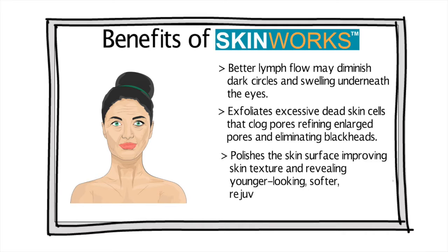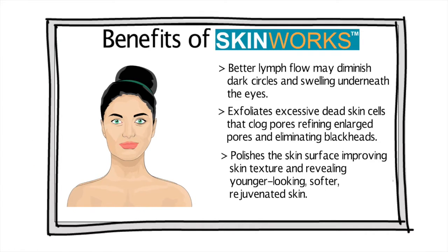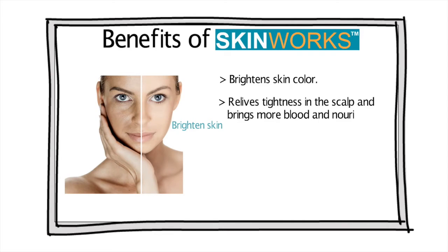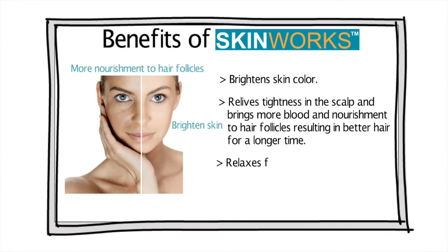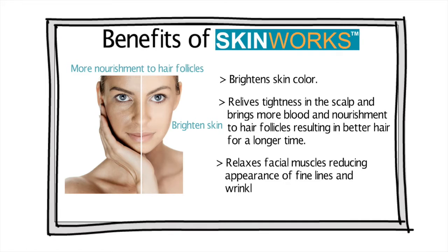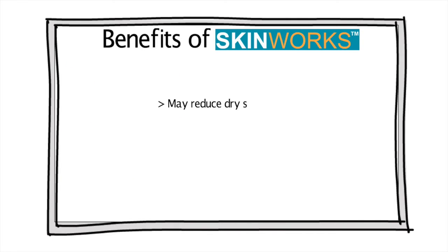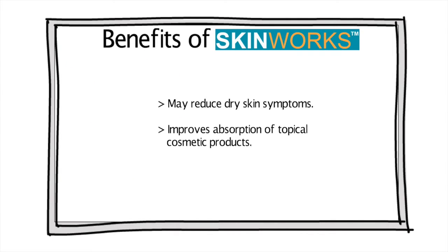It polishes the skin surface, improving skin texture and revealing younger-looking rejuvenated skin. It brightens skin color. It relieves tightness in the scalp and brings more blood and nourishment to hair follicles, resulting in better hair for a longer time. It relaxes facial muscles, reducing the appearance of fine lines and wrinkles. It may reduce dry skin symptoms and improves absorption of topical cosmetic products.